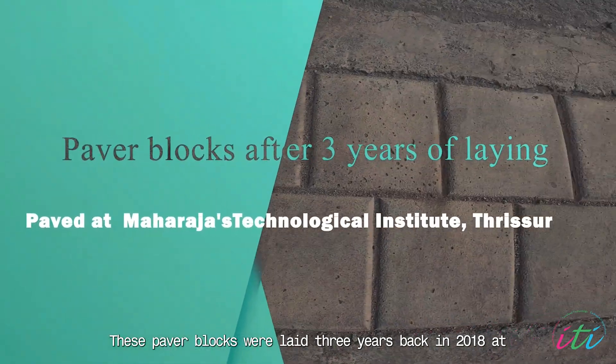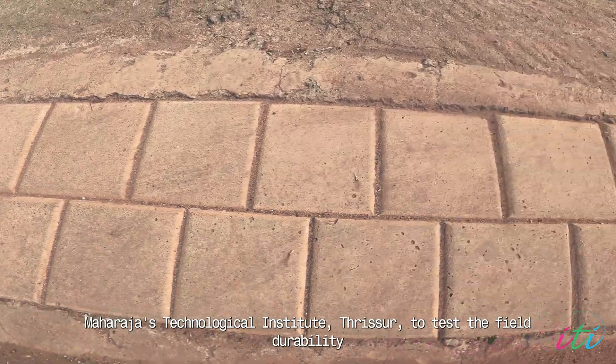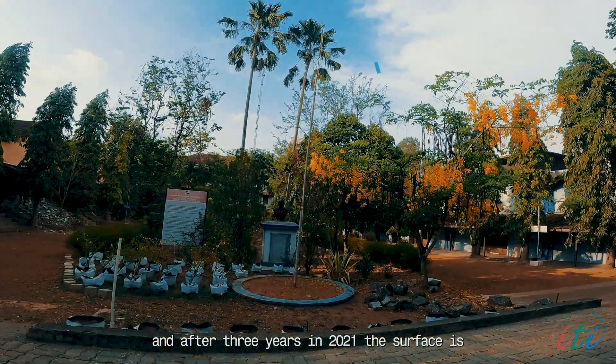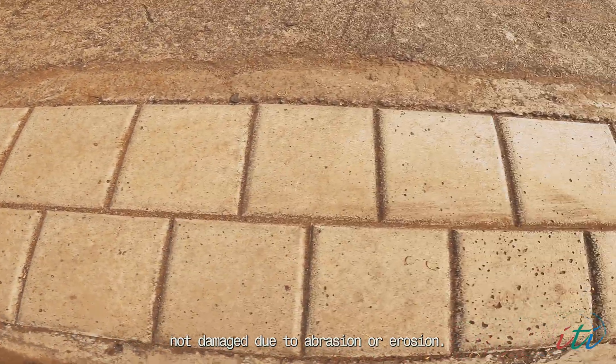These paver blocks were laid three years back in 2018 at Maharaja's Technological Institute, Thrissur, to test the field durability. After three years, in 2021, the surface is not damaged due to abrasion or erosion.